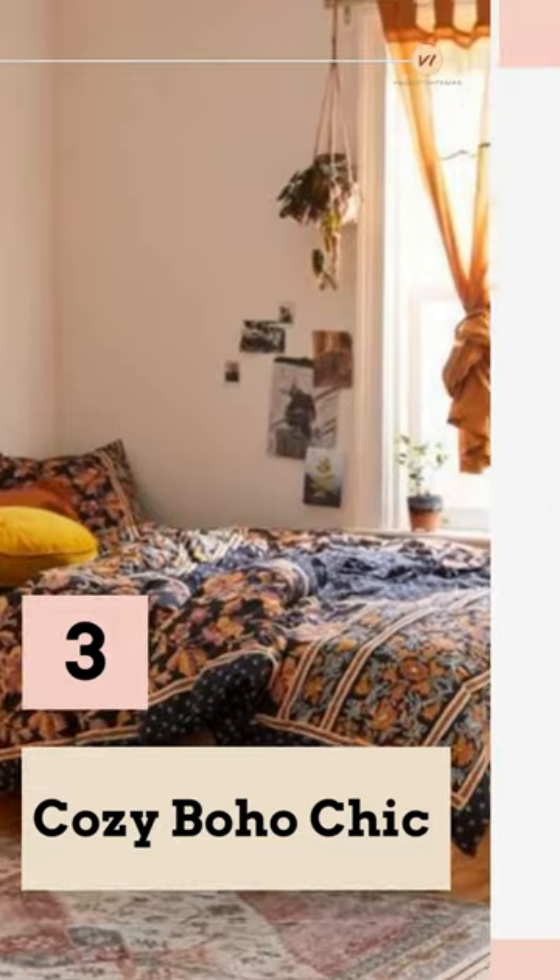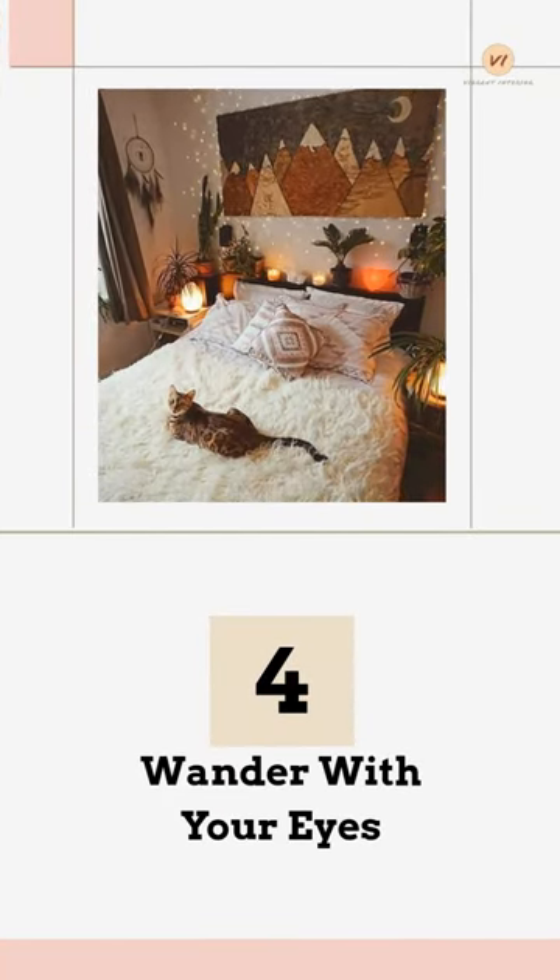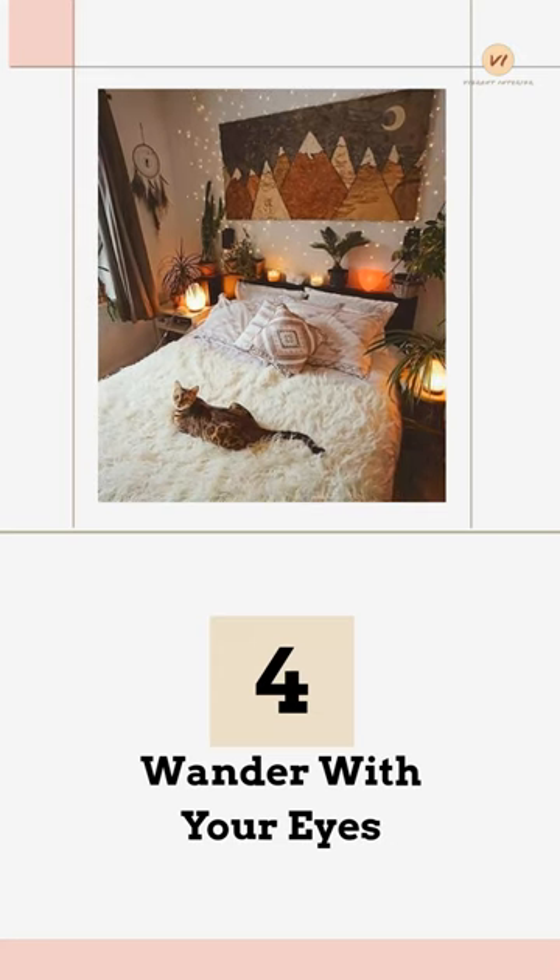Cozy Boho Chic. Wander With Your Eyes: The fairy lights poking out from the picture like stars is an especially inspired touch.